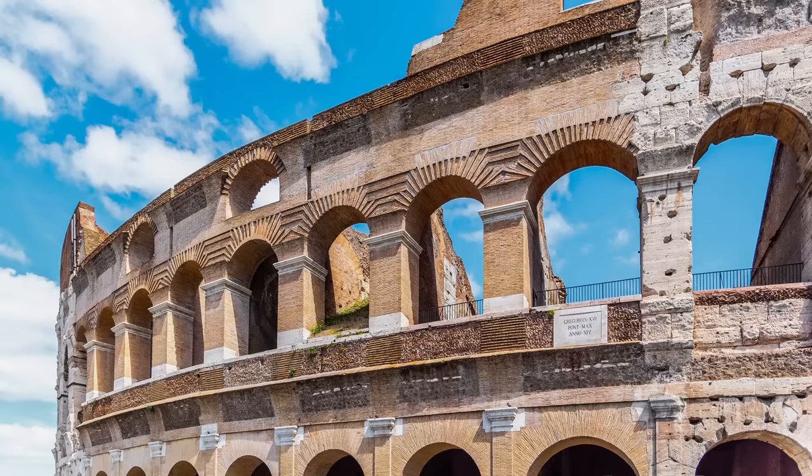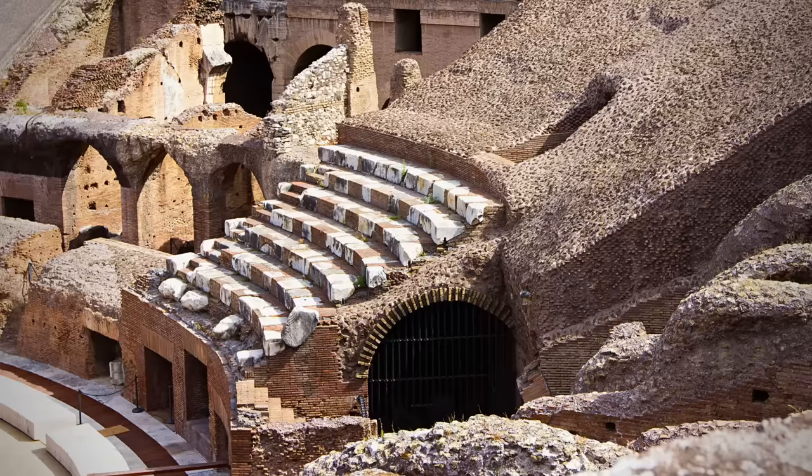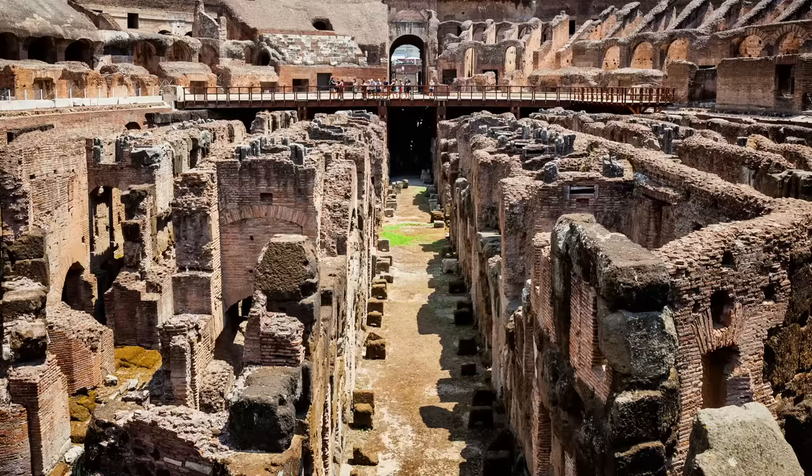Even the Colosseum has been substantially rebuilt. During the 1830s, Pope Gregory XVI remade a large part of the missing south side in brick. The only section of seating inside the amphitheater dates to a 1930s reconstruction effort, and huge parts of the Hypogeum have been demolished and reconstructed.